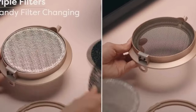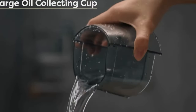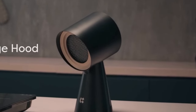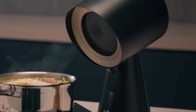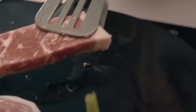Say goodbye to smoky kitchens and hello to a breath of fresh air. Equipped with two speeds, Sierra offers versatility to suit your culinary needs. Whether you're whipping up a quick breakfast or preparing a gourmet feast, this extractor has you covered — all for the incredible price of $54. Compact yet mighty, Sierra is poised to revolutionize your cooking experience.